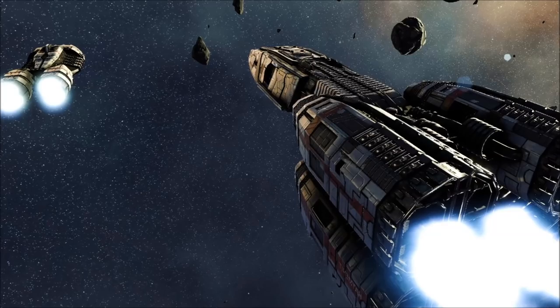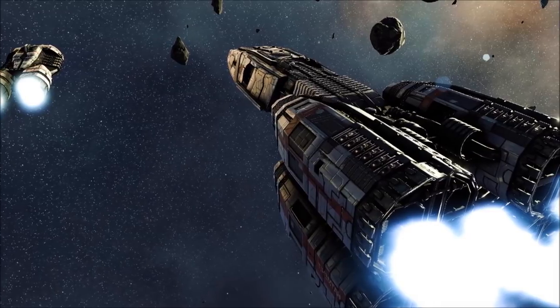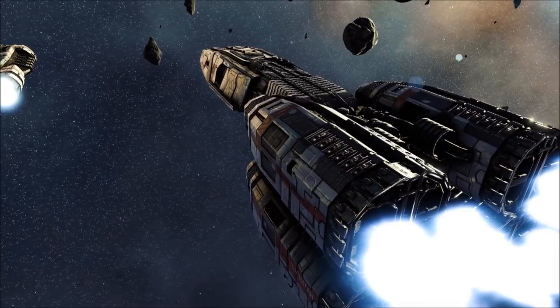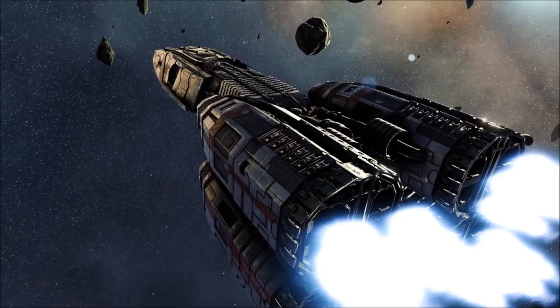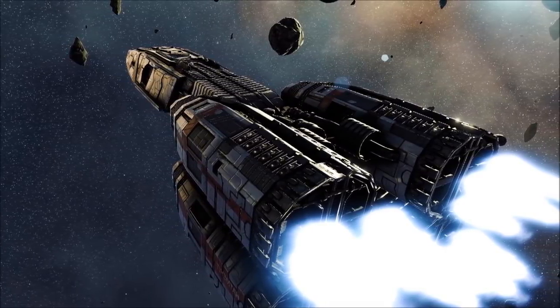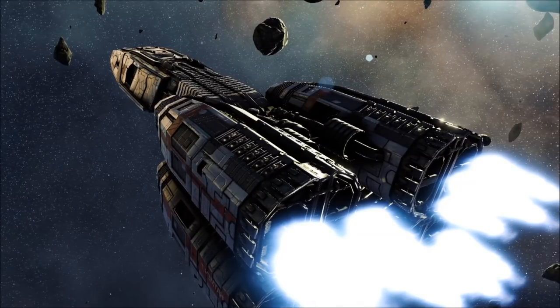As the First Cylon War began to escalate, many of the Twelve Colonies elected to redeploy their remaining Yannis-class vessels, choosing to react to the Cylon threat by reclaiming the doctrines and strategies of past conflicts. Though faced with new Cylon vessels far more sophisticated than themselves, the ships of the Yannis-class continued to maintain one of the highest personnel survival rates in the Colonial fleet.